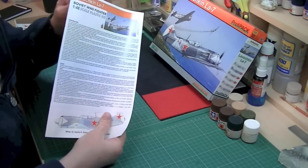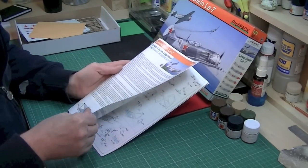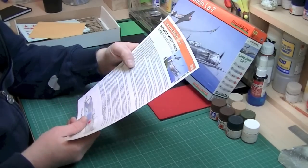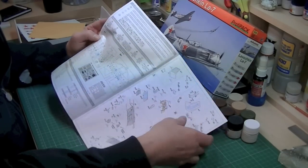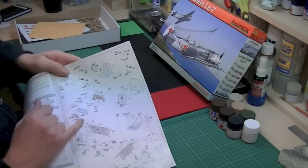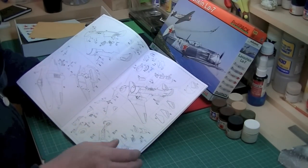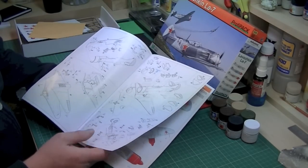The instruction manual — I love Eduard's instruction manuals. It's a glossy magazine on thick, good quality 120-130 gram paper, always in colour. There's a good write-up in English and Czech on the Lavochkin La-7. You've got your sprue call-outs, numbered, so if any bits fall off the sprue you know exactly what part it is. The photo-etch is shown in blue so you know how to apply it, then it tells you what to paint. The instructions are always very easy to follow with Eduard. There's only about three pages of build instructions.